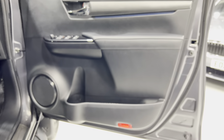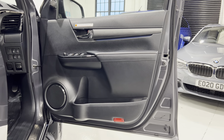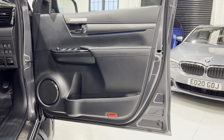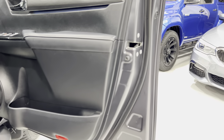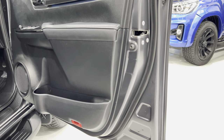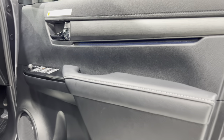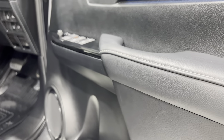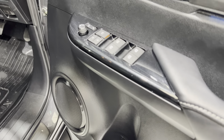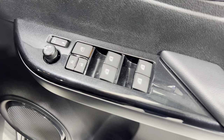The driver's door card — no marks on there, nothing on the edge. The door sills are all lit underneath. And we've got the electric folding mirrors as well.